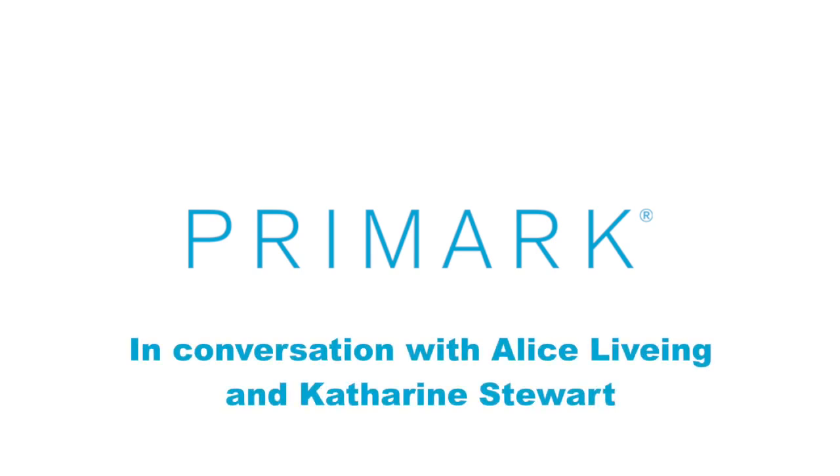Hi guys, thank you so much for coming today. I am so excited to welcome you to hear all about Primark's approach to supply chain and environmental sustainability. I'm sure you find that now more than ever people want to know that the brands you work with take responsibility seriously when it comes to the people they work with and the environment. With this in mind, we thought we would get you all together in a very intimate and lovely setting to hear a bit more about Primark's work in this space.